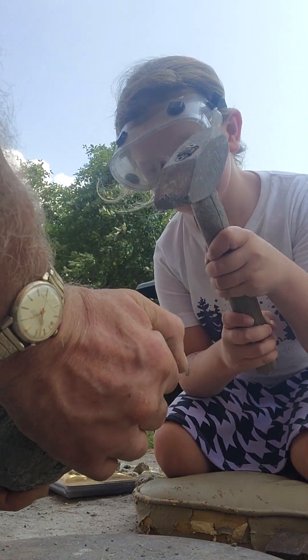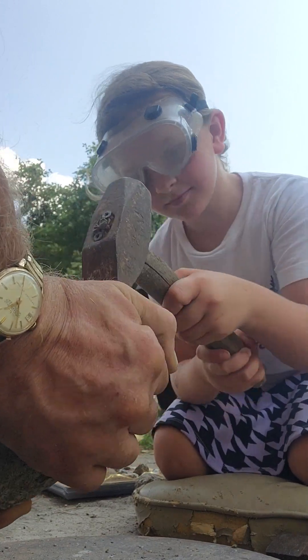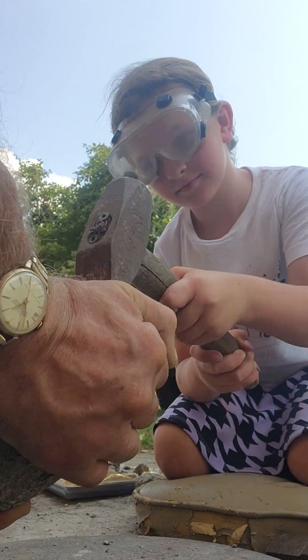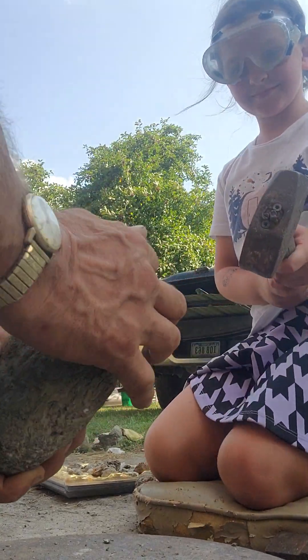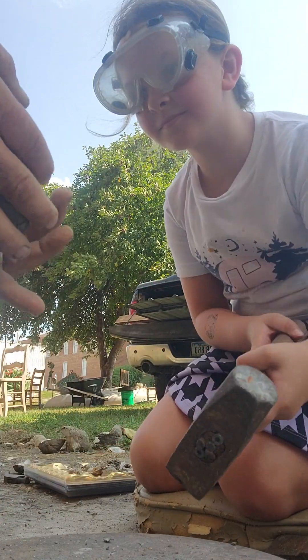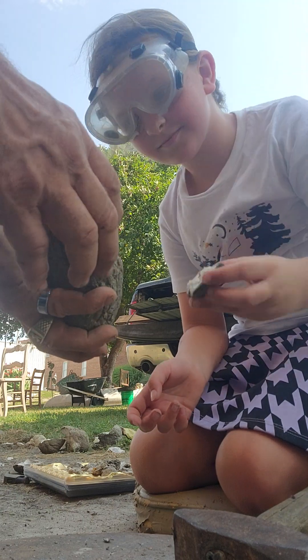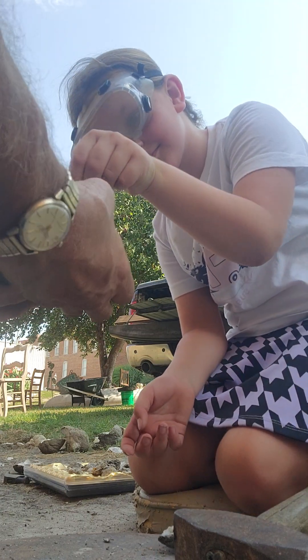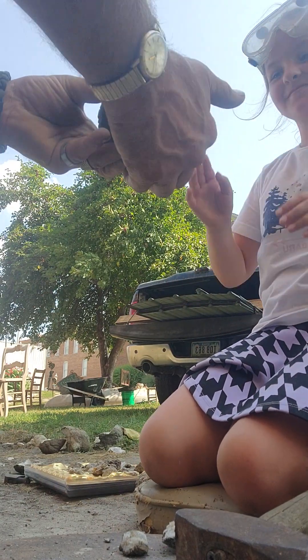Again. You almost got it. One more hit, I think. See it? Crack to here to here. One more. I think you got it. Oh, you see it? Will it come apart? Oh no, girl. Is this one gorgeous? Pull that apart.